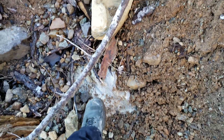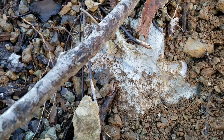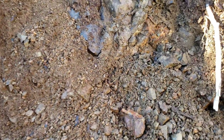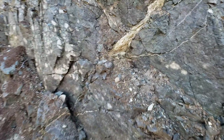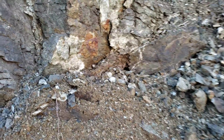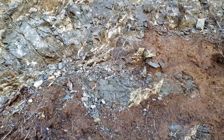Over here you have an interesting rock formation. You have a big hunk of marble there, which is interesting. So you've got more calcite veins cutting through your host rock, a little bit of oxidization, but it doesn't look like there's any mineralization in it.